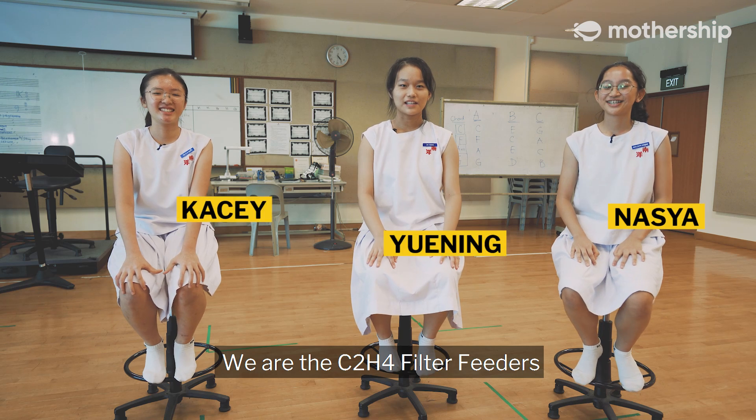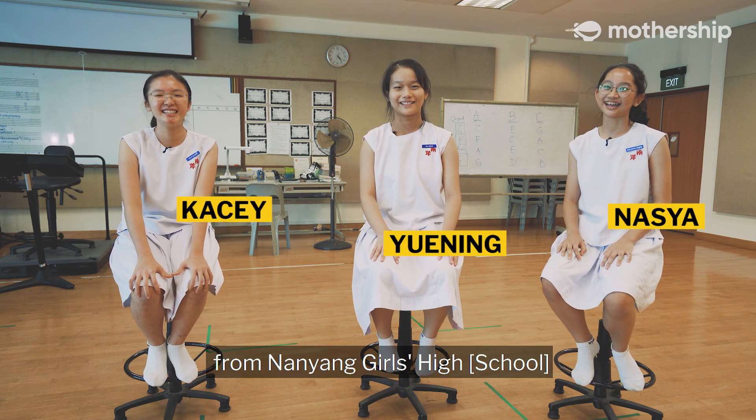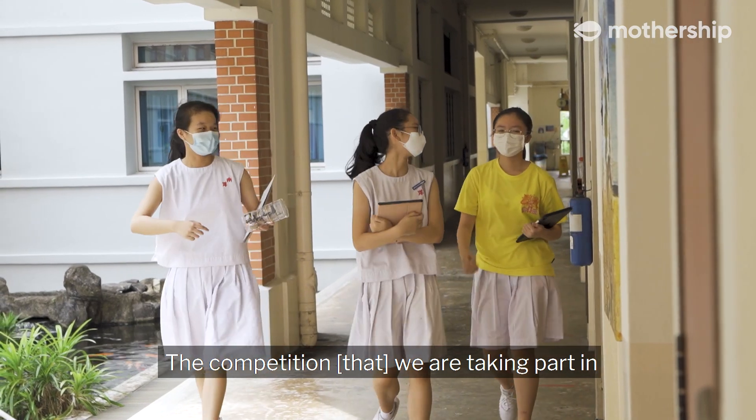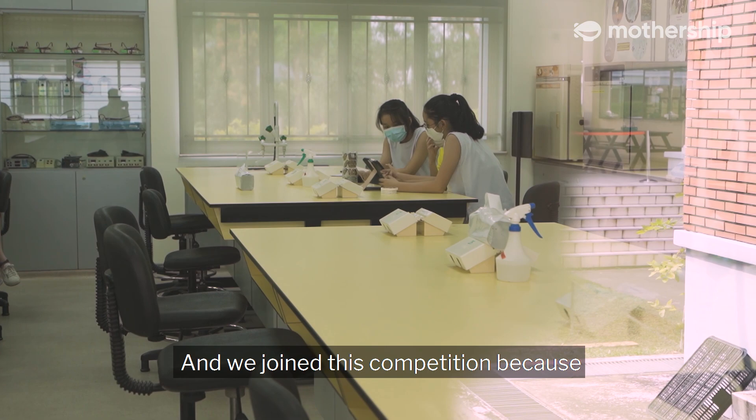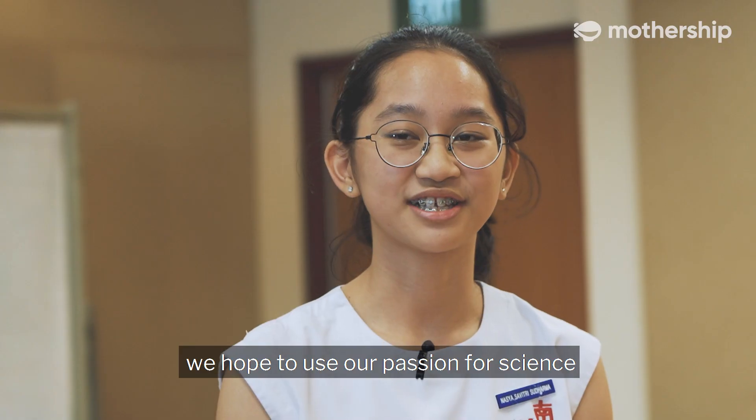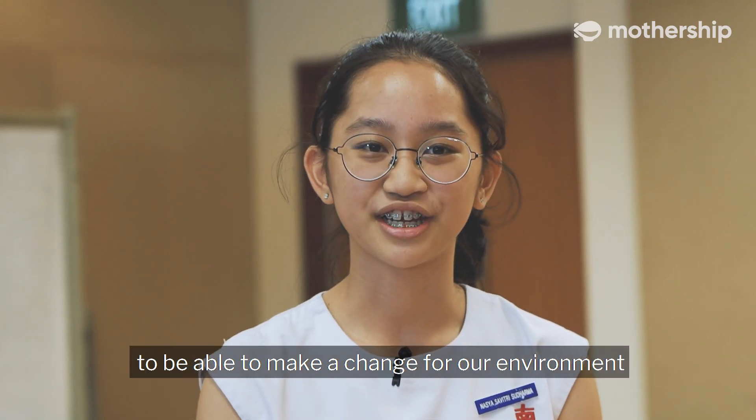We are C2H4 Filter Feeders from Nanyang Girls High. The competition we are taking part in is called N-Explorers 2020. We joined this competition because we hope to use our passion for science to be able to make a change for our environment.